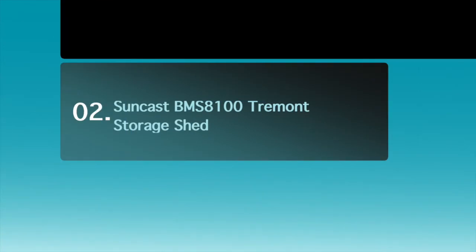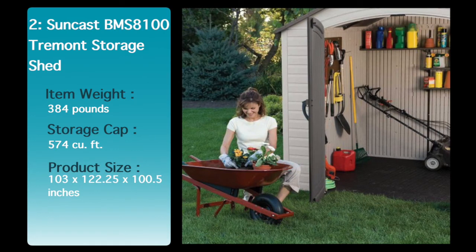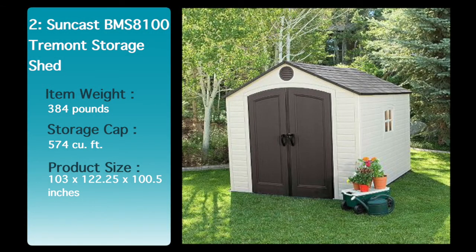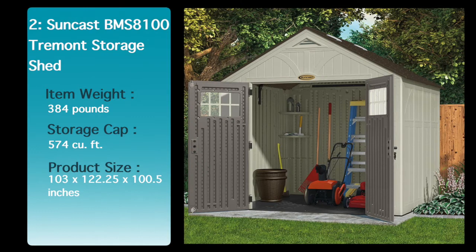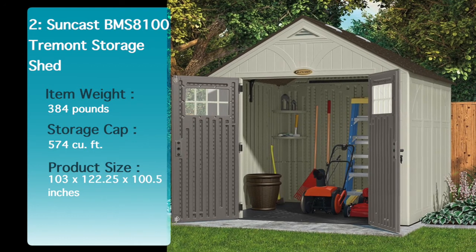Number 2: Suncast Trimant Storage Shed. Storage space can be a problem — let the Suncast Trimant Resin Storage Shed be your solution. This large 8-foot by 10-foot shed boasts a large capacity of 574 cubic feet. Large double doors with windows allow you to move and store large items within your shed. The Suncast Trimant Shed is constructed of blow-moulded resin that is as durable as it is strong.